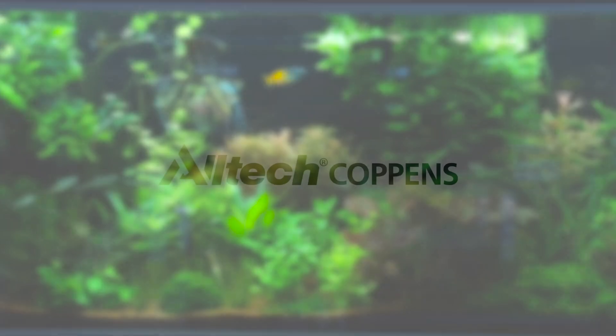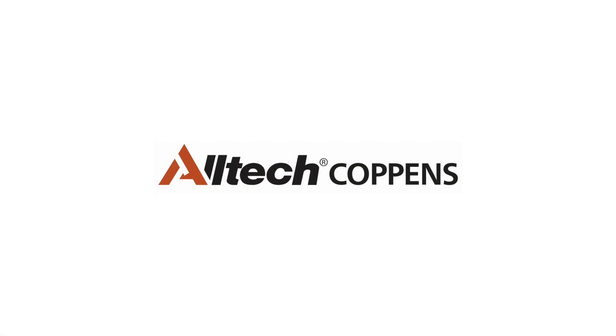Alltech Koppens. Your partner in quality, service and care. Alltech Koppens. Your partner with...